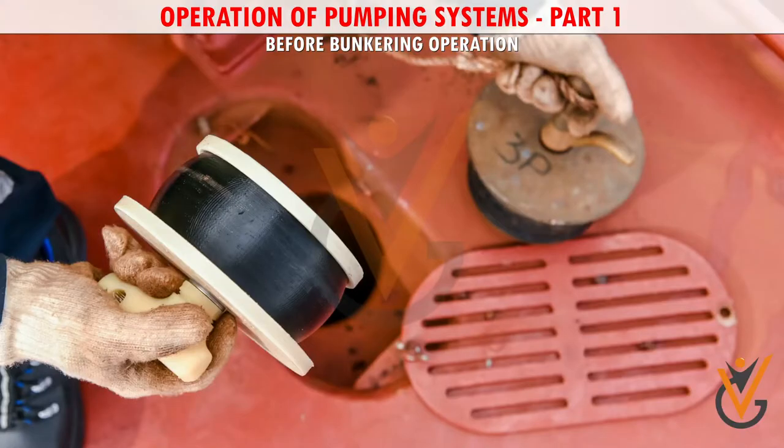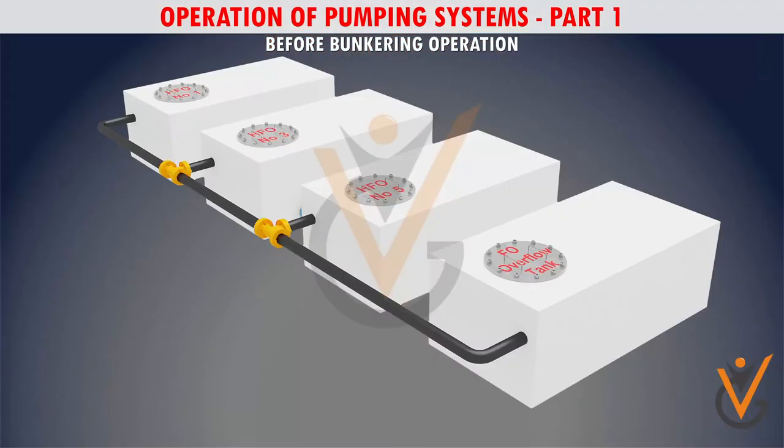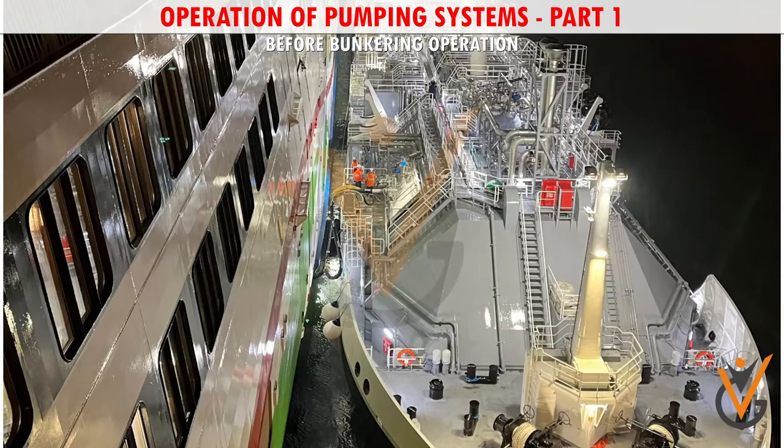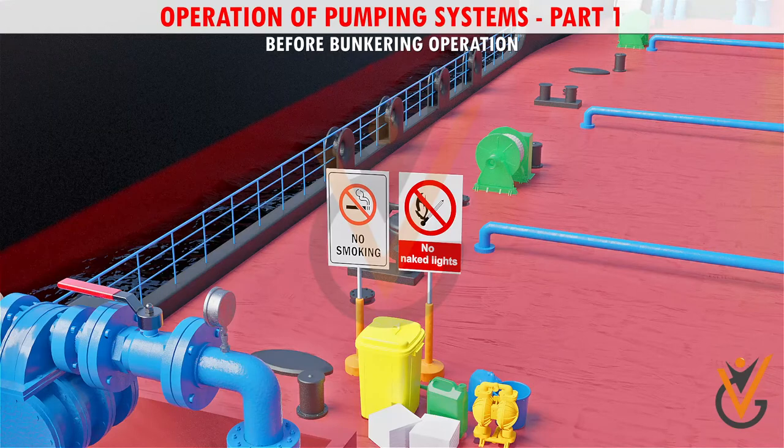All deck scuppers and save-all trays are plugged. An overflow tank is provided in the engine room, connected to the bunker tank and bunker line — ensure the overflow tank is kept empty to transfer excess fuel from the bunker tanks. Adequate lighting at the bunker and sounding positions must be provided.